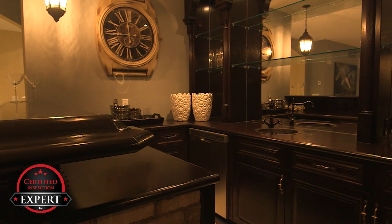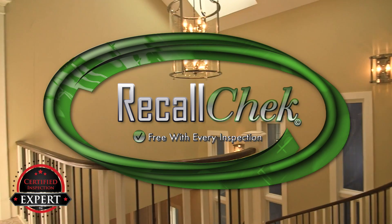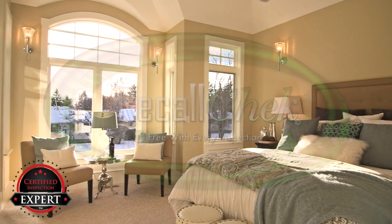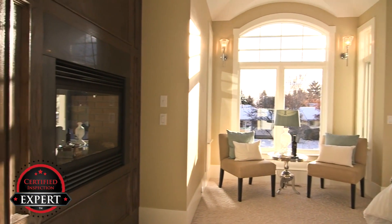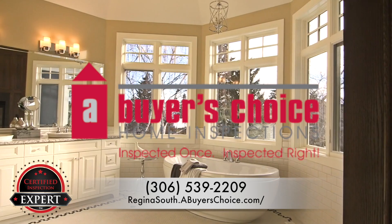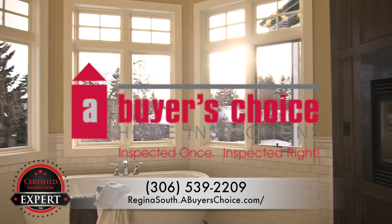Don't forget that using A Buyer's Choice Home Inspections for your purchase will include a recall check on appliances that notifies you of any safety-related repairs required to be completed by the manufacturer at no cost to you. Get a report you can be proud to put on your table that realtors and buyers alike will trust. We want to help you and your realtor be successful — give us a call today at the number below or visit our website to schedule your certified pre-listing inspection.